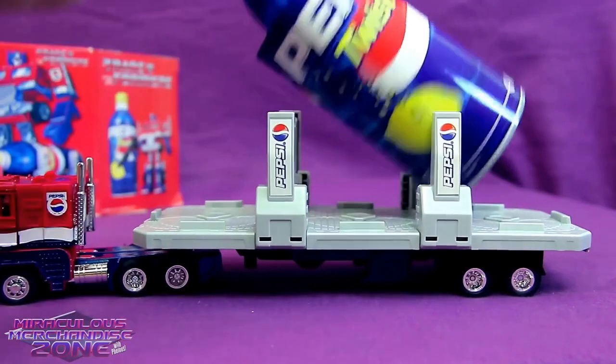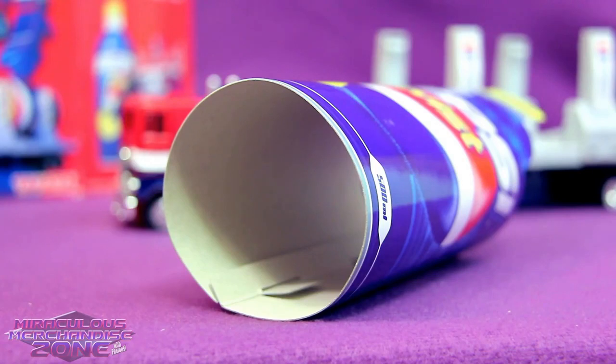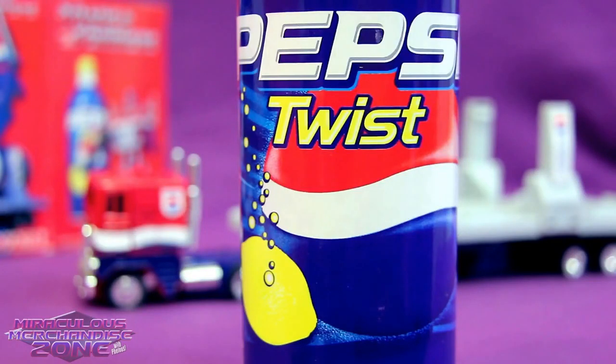One of the biggest disappointments with this guy is he doesn't actually come with a real Pepsi Twist. Come on guys, you could have given me a real Pepsi with my toy. Though I do find having a cardboard mock-up of a 500ml bottle of Pepsi rather amusing. I'm glad it was Pepsi Twist he came with as well — everyone's favorite Pepsi.